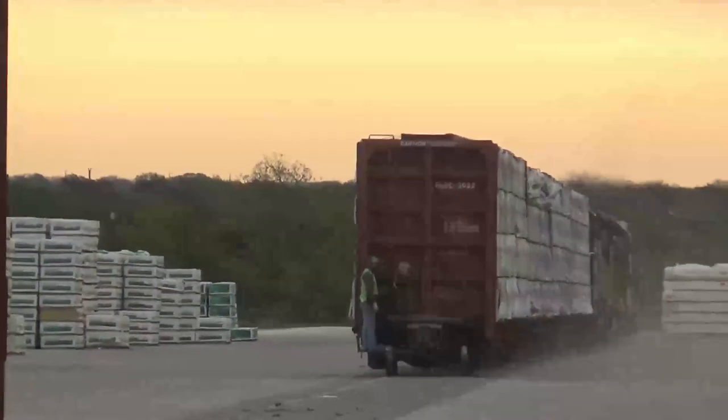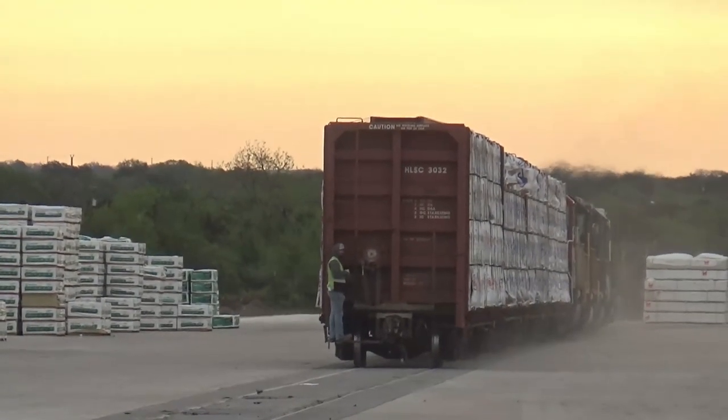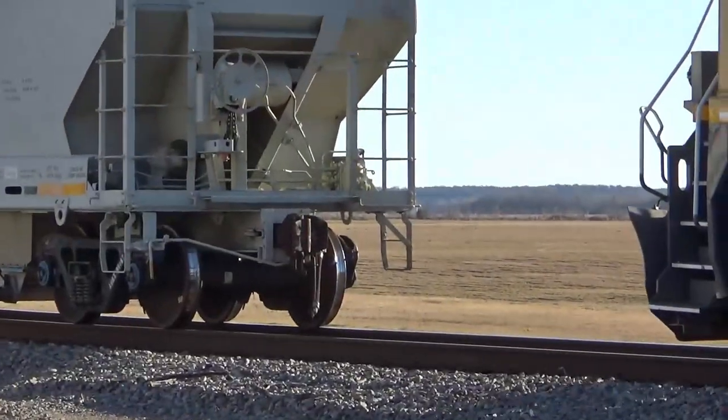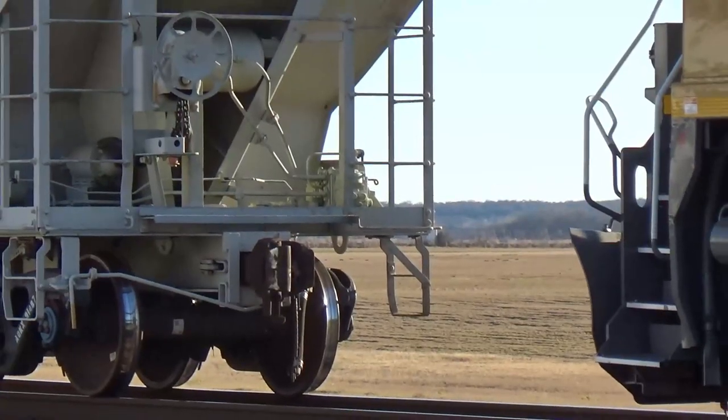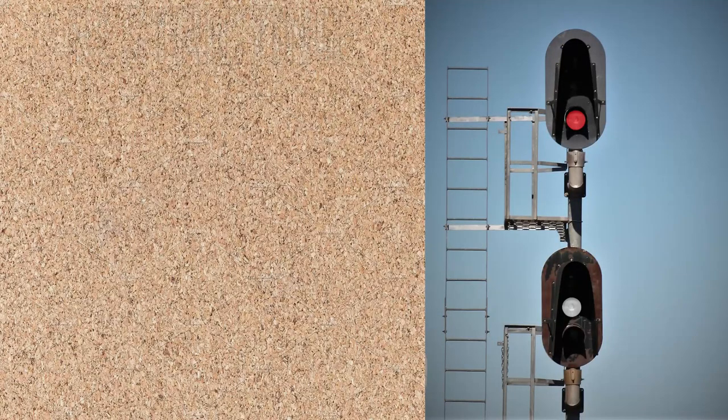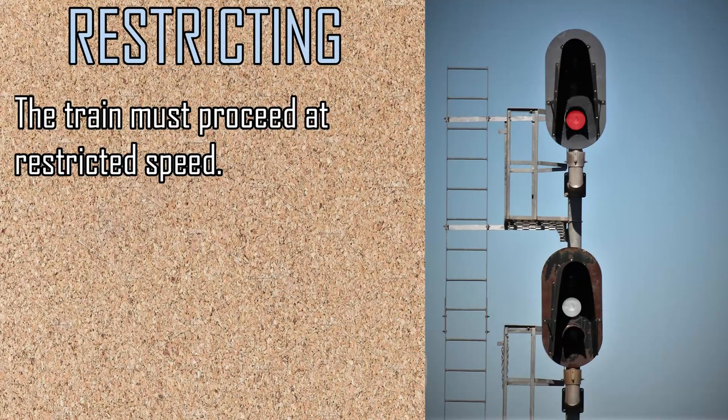Rail yards are another location that requires a specific type of signal. Trains often need to move very slowly in order to spot hazards and navigate tight tracks. This is where the restricting aspect comes into play. A restricting signal either uses a lunar white or flashing red light, depending on the railroad.